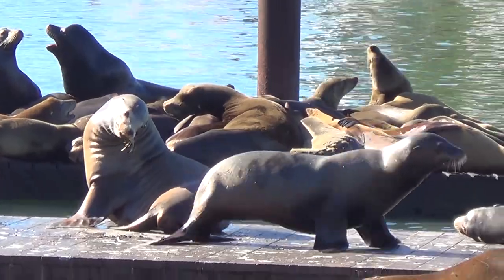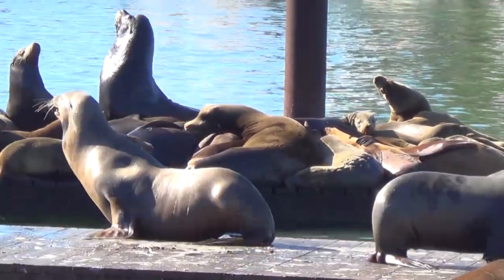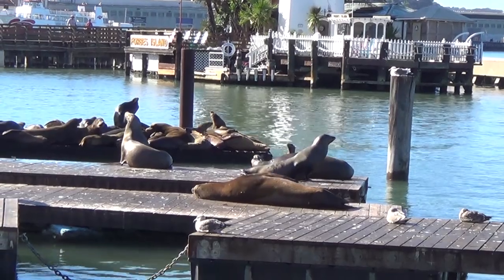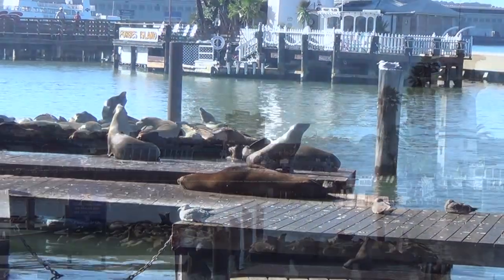Here on Pier 39 in the Fisherman's Wharf there's been a migration of sea lions which have migrated from an area called Seal Rock in about 1989.